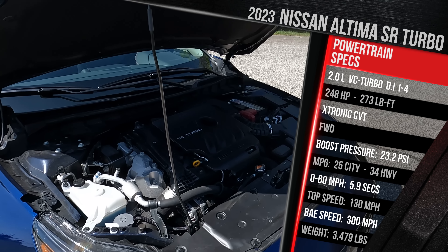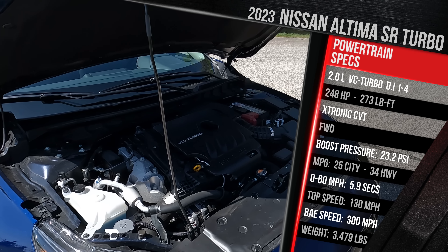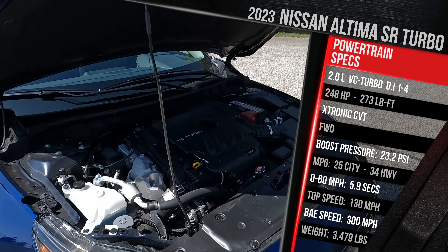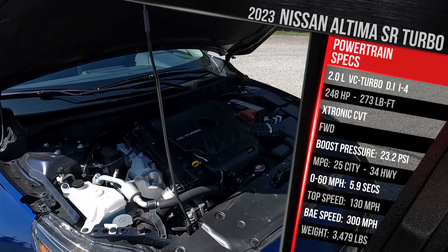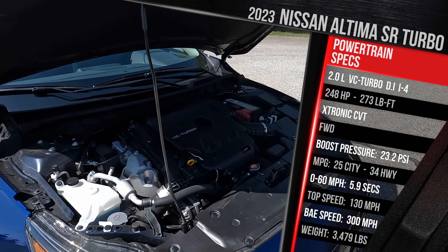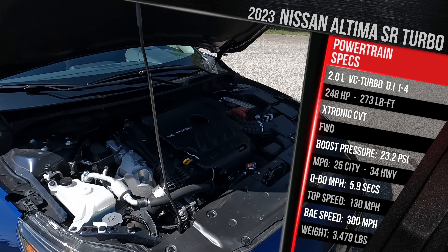Front-wheel drive is only available on this 2-liter turbo. If you want all-wheel drive, Nissan offers it for $1,500 on the base 2.5-liter naturally aspirated engine. That delivers either 188 horsepower in front-wheel drive or 182 horsepower with all-wheel drive. Fuel economy is pretty good, rated at 25 city and 34 highway, with about a 16-gallon tank. The base engine can get up to 39 MPG on the highway. Nissan still doesn't offer an Altima hybrid for this generation.